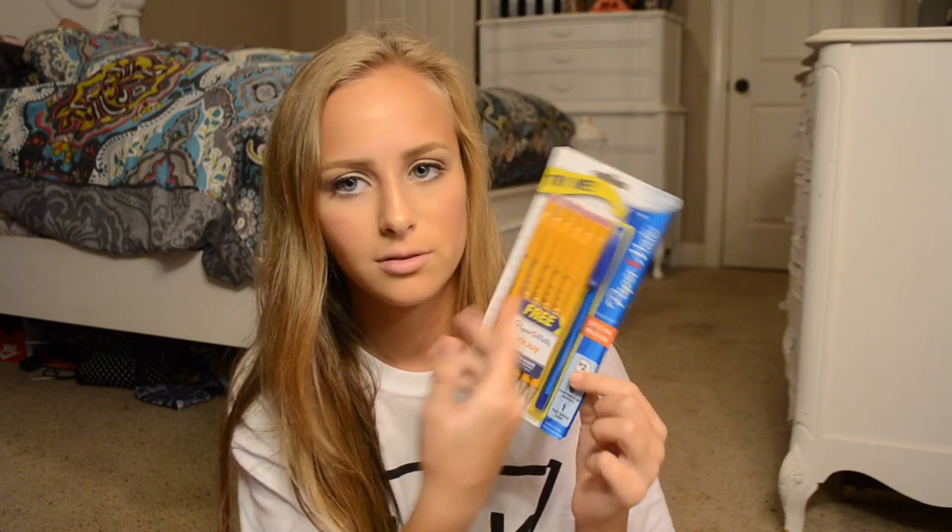Last but not least I got two packs of pencils. These are my favorite pencils but they're kind of expensive for how many you get. They're the Paper Mate Sharp Writers — I think that's what they're called — and they work really well. It also comes with a free blue pen.